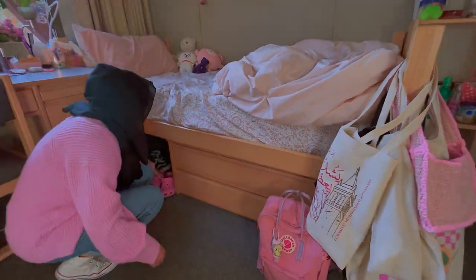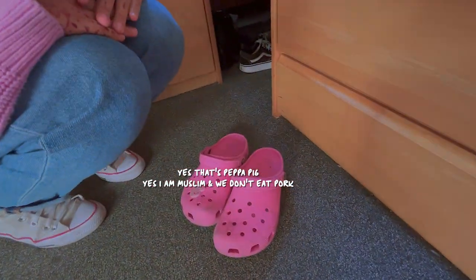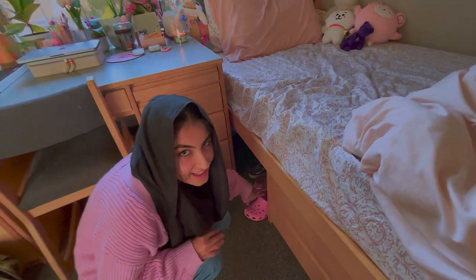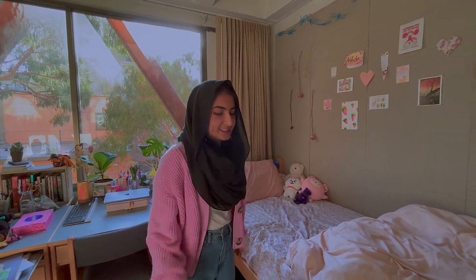This is my backpack. These are my Crocs — they're so dirty. One of the most important things to have in the dorm are Crocs, because you'll even walk across the hall and knock on your friends' doors and talk to them.